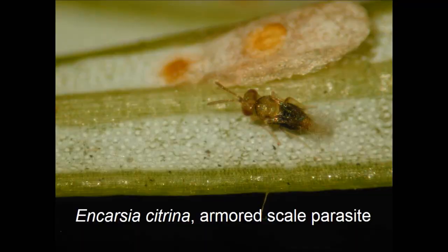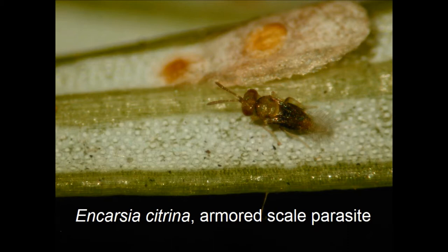Last, but not least in importance, is Encarsia citrina, a tiny parasitic wasp. The wasp will lay her egg right into the body of a developing scale. The wasp larva grows within the scale, pupates, and when it transforms to an adult wasp, cuts a neat circular hole through the scale cover to emerge. You can see the degree of parasitism by observing the proportion of scales with these circular exit holes, either with a good hand lens or a dissecting microscope.